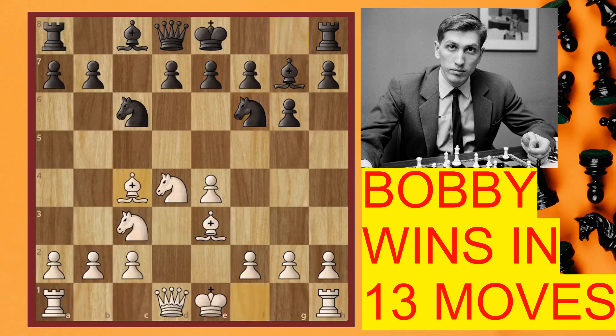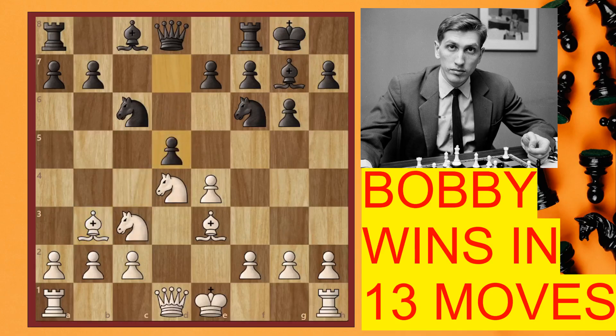Now the knight jumps to f6. Bishop c4 is quite a developing move. Black just castles, and now this is the crucial moment. Here Fischer played bishop b3, preventing any further possibilities — if the pawn gets pushed, it doesn't come with a tempo on this bishop. So obviously a good move. Now the knight jumps to e5 to harass the bishop, but this is a complete destruction.